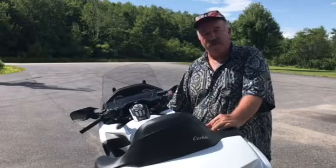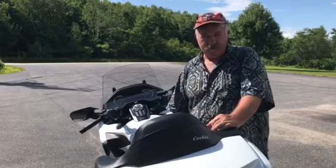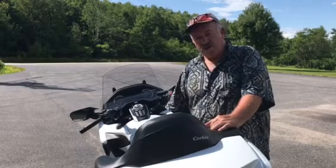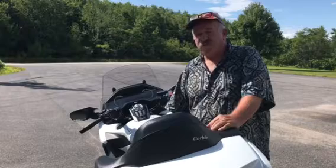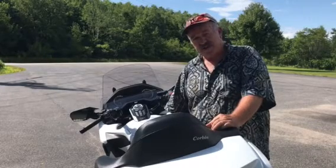Welcome to another Healey Bar Update. This is Harry Eddy and I have an interesting question for everyone. If you were going to buy a new car or truck or even a tractor, would you do so if it didn't have an adjustable seat and steering wheel?